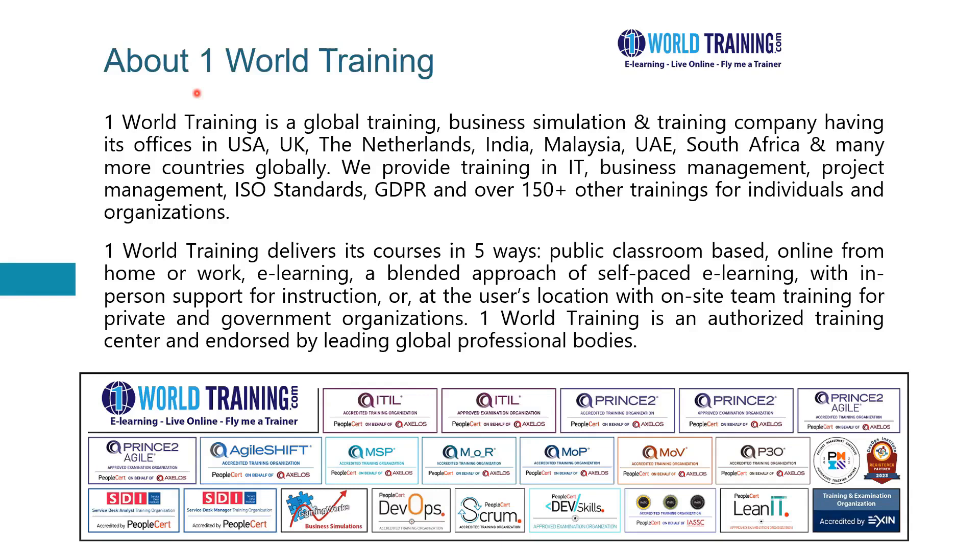We are authorized and endorsed by leading global professional bodies, and we have here some of those logos depicting those bodies and the courses that we offer.